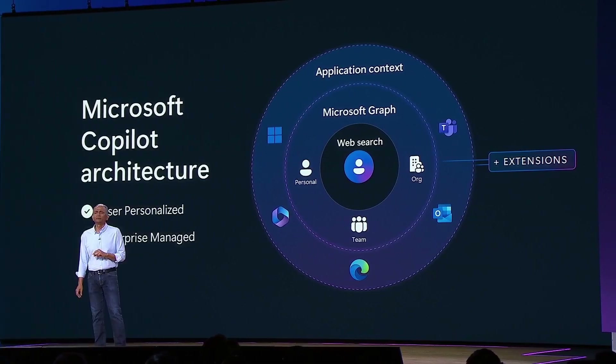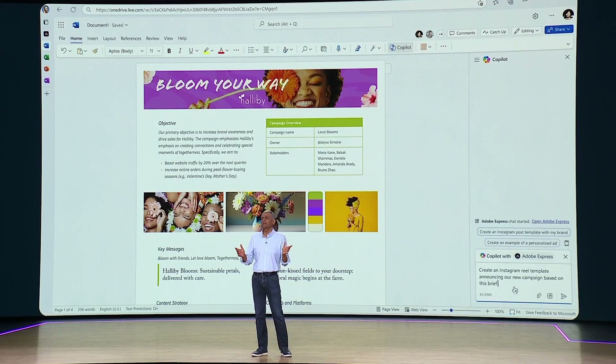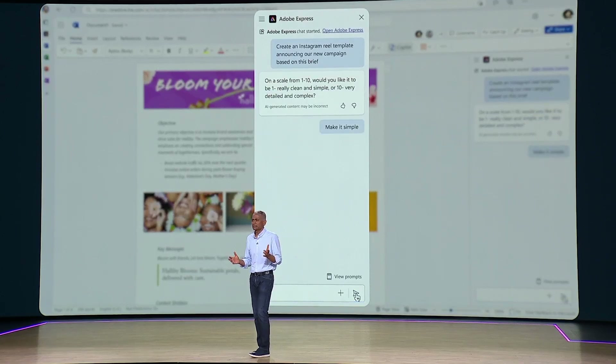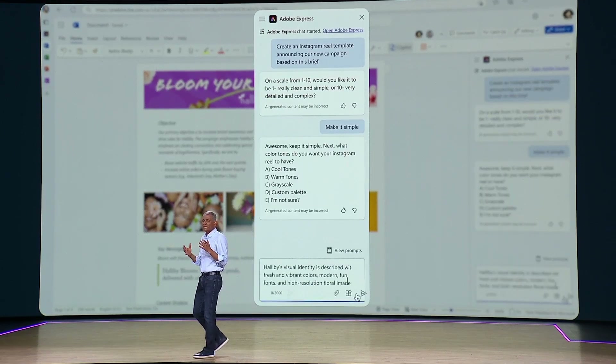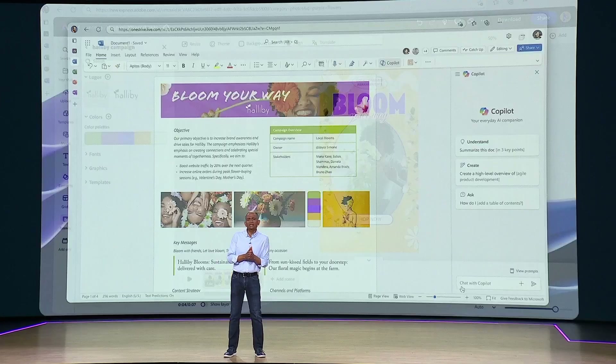Right now, if you want to use Copilot plugins, that happens in Teams in Graph Grounded Chat. But so much of our work with Copilot for Microsoft 365 happens in other apps. Copilot's extensibility is going to support bringing extension directly into the apps you're working in — a game changer for anyone using Copilot. For most businesses to realize the potential of Copilot for Microsoft 365, extensibility technologies are not just a nice to have, but a necessity.